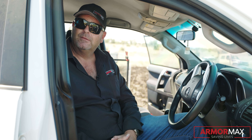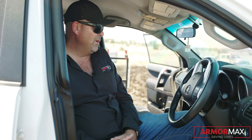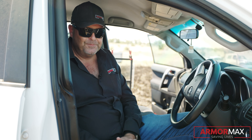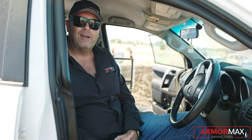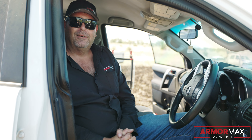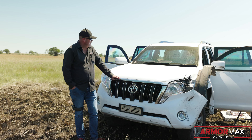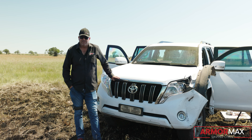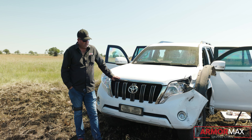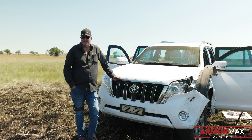I'm sitting inside a B6 armoured Prado. It still runs — it was in a very large accident after it was attacked but everything is held in place. The armour on this car is supposed to withstand rounds from an AK-47, an R5, and even an R1. It's also got blast protection underneath against two grenades, but we're not using grenades today.